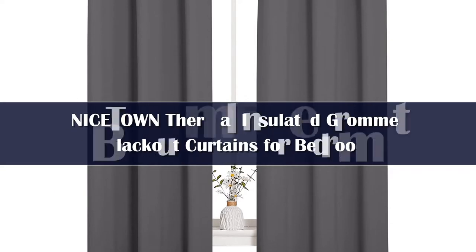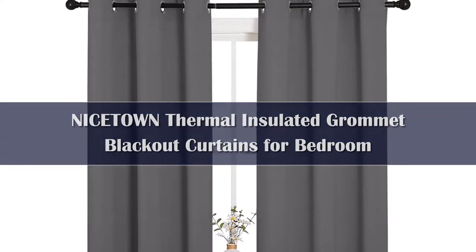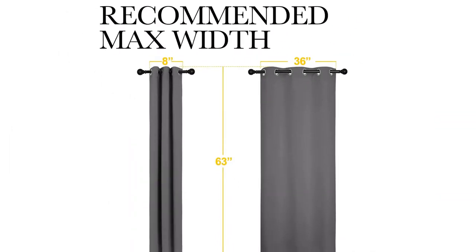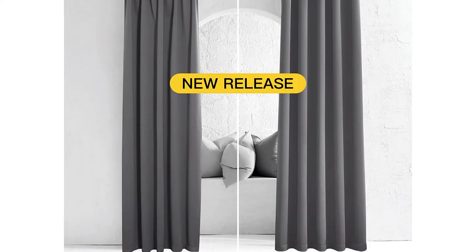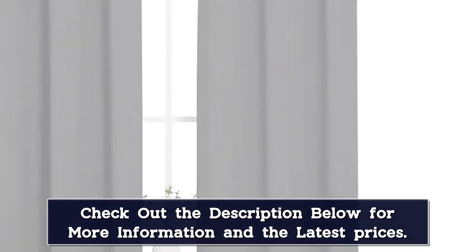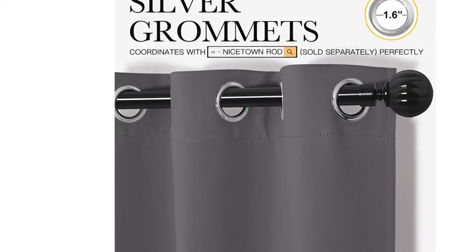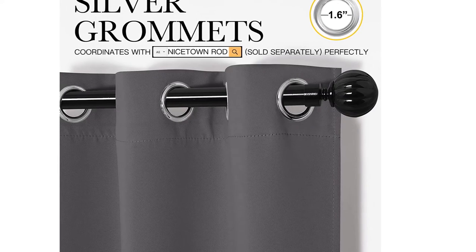Number 2: With heavy microfiber and triple weave technology, Nistown Thermal Blackout curtains are machine washable, insulating, and energy efficient. The soft, wrinkle-resistant fabric has a subtle sheen and is available in several colors. This grommet-style curtain is easy to install and comes in 10 different sizes of varying lengths and widths.